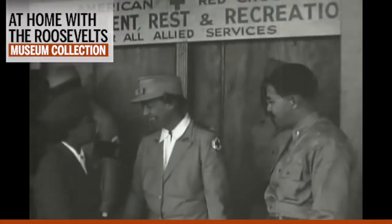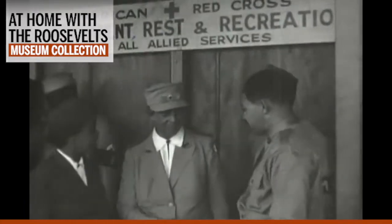Eleanor's extensive wartime travels, including her trips on behalf of the Red Cross, were widely praised. But some critics in the media and public accused her of wasting tax money on what they called pointless or political junkets. Racists, who were angered by her advocacy for African-American civil rights and her opposition to racial segregation in the military, attacked her for being photographed with black servicemen and women. Mrs. Roosevelt ignored all these opponents, focusing instead on the outpouring of support she received from families who wrote to thank her for visiting their loved ones overseas.